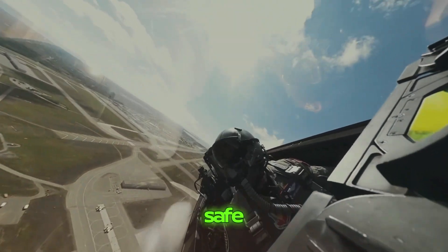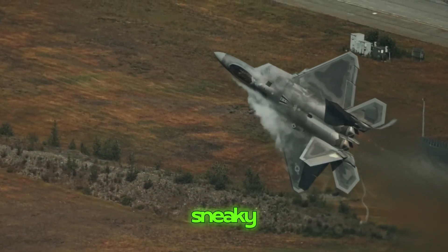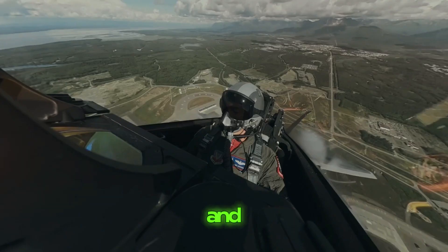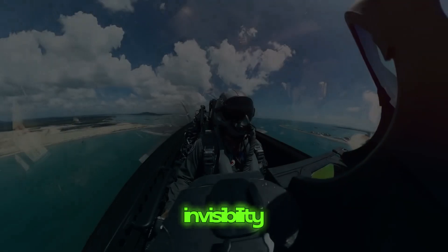The F-22 Raptor is a master of speed, agility, and sneaky tricks. It can zip through the air really fast, turn and twist like nobody's business, and even hide from radars with its stealthy design. It's like a combination of speed, ninja moves, and invisibility all rolled into one amazing plane.